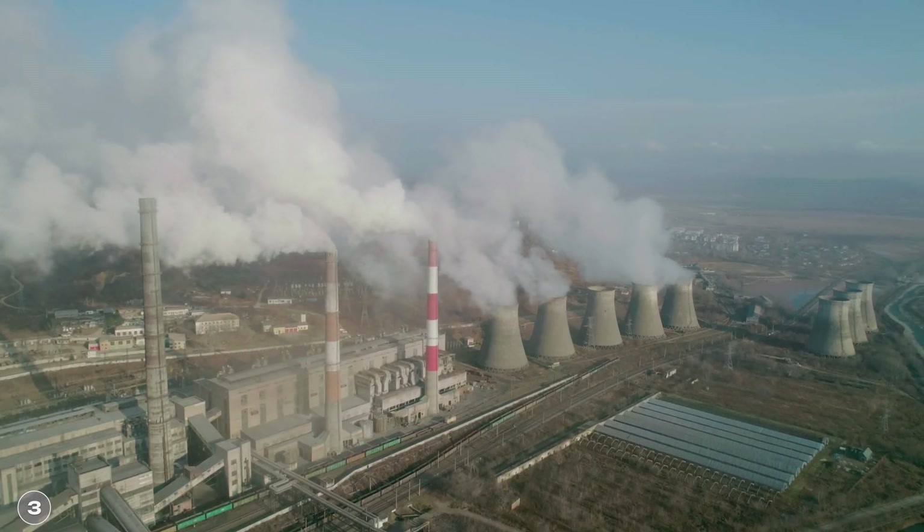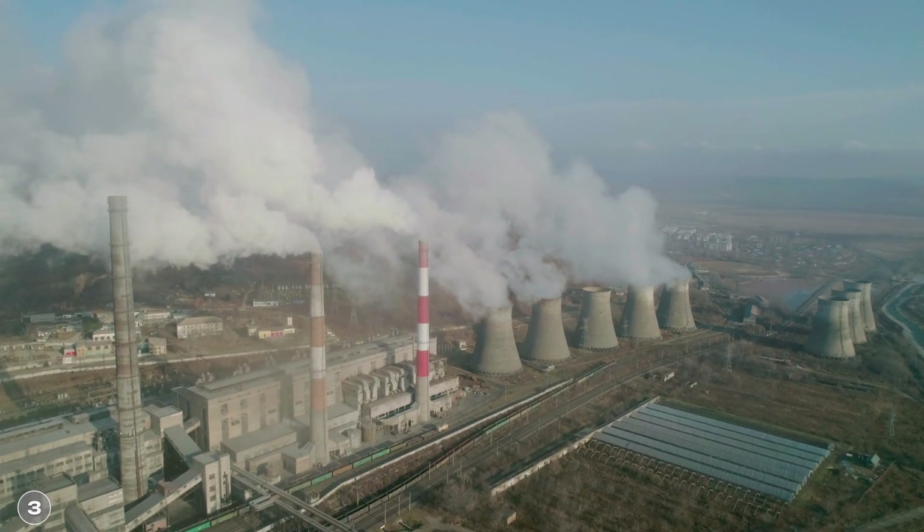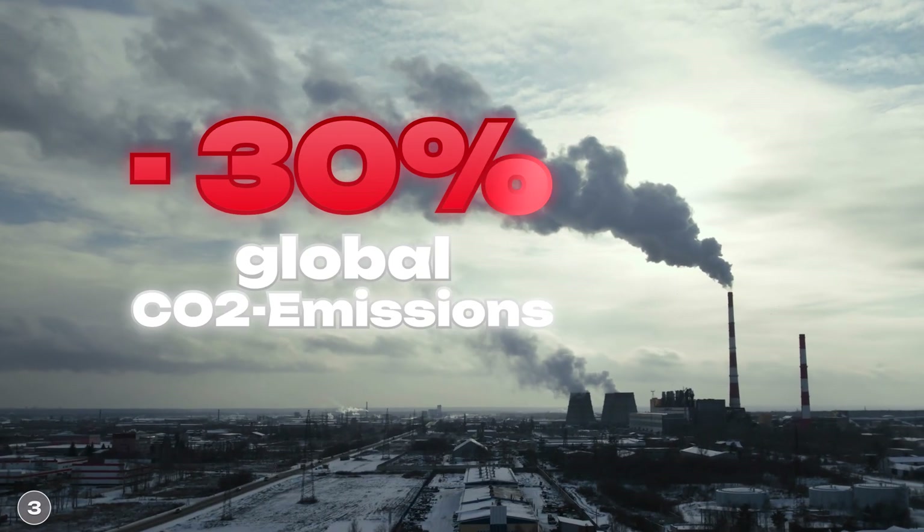We will look at this in a moment, but first one more impressive fact. According to the research group, if all the world's coal-fired power plants were converted in this way, global CO2 emissions could be reduced by around 30%. Of course, you always have to examine such promises critically, so I'll take a closer look at how realistic this really is later. But let's talk about the technology first.